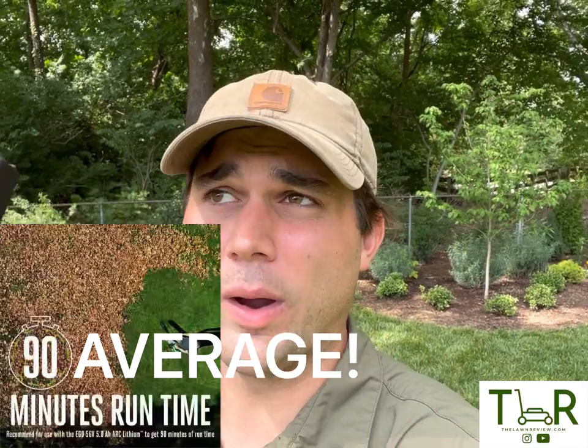Another one of my favorite features is the 5 amp hour battery that comes standard. Ego claims you're going to get 90 minutes on average of run time, where a standard job for me is about 25 to 30 minutes tops, unless it's mid-fall and I'm cleaning up about 1,000 leaves. But 90 minutes is way more than enough on average. I'm going to test how long this battery will run on full turbo, on the highest cruise control setting at about 580 CFMs, and then the lowest setting on cruise control as well.